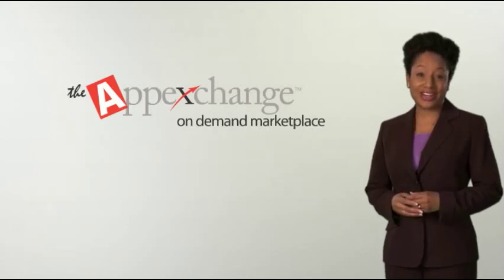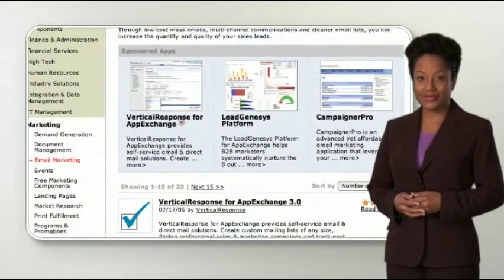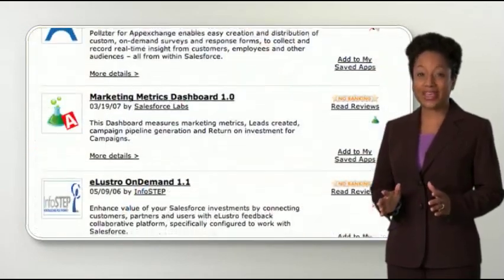Take control of your marketing strategy with the apps in the marketing category of the AppExchange. These apps analyze how users behave on the web, make creating compelling email campaigns a snap, and help you track your promotions and events.